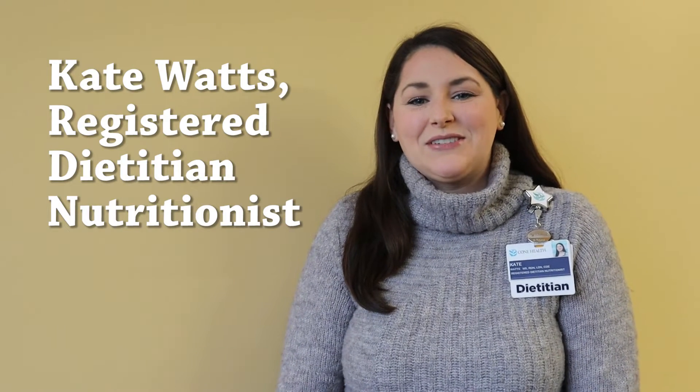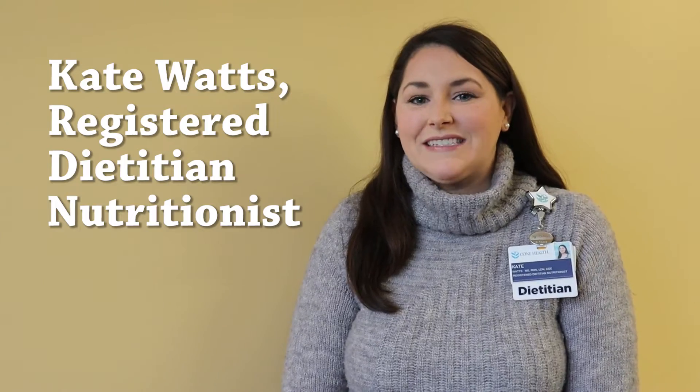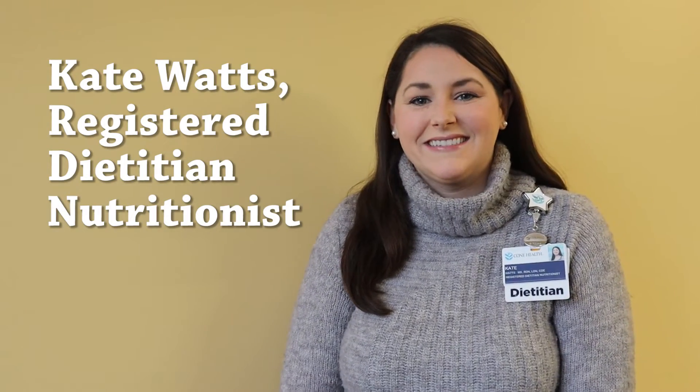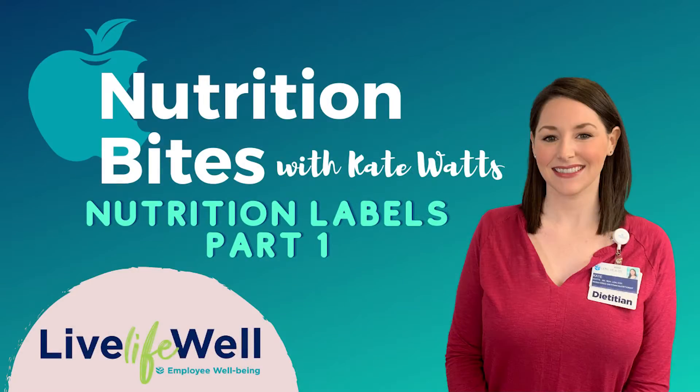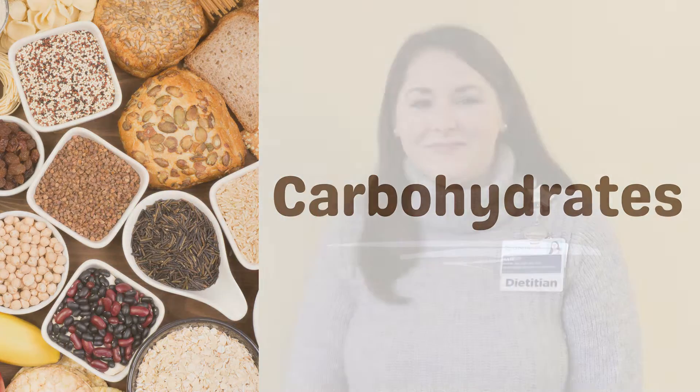Hey, welcome back for another Nutrition Bites. My name is Kate Watts, I'm a registered dietitian nutritionist. Today we're starting a three-part series on nutrition label reading, and the first part is going to be all about carbohydrates.